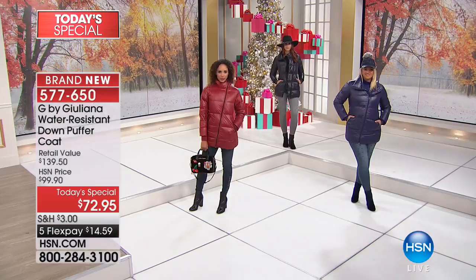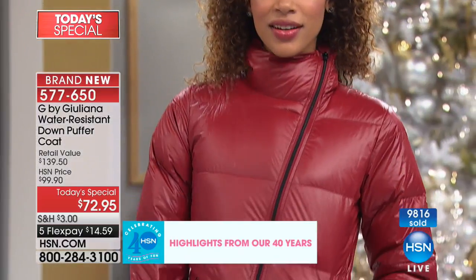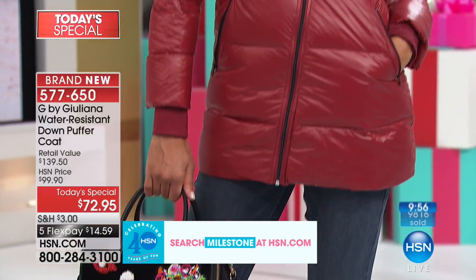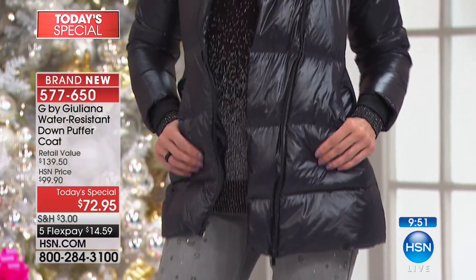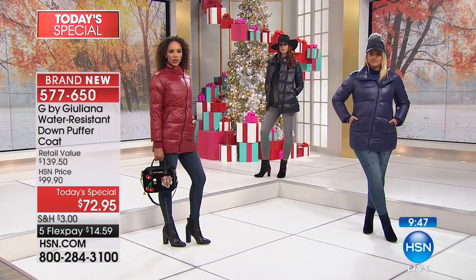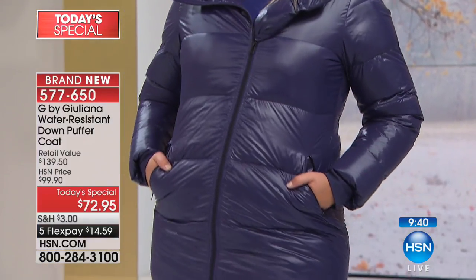The best part — puffers are super expensive, but not our puffer. Today's special price is $72.95, which is incredible. I saw one at a big discount store for $179 — already totally discounted. So imagine that brand new, $72.95. You will love this.